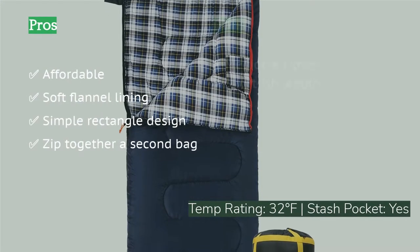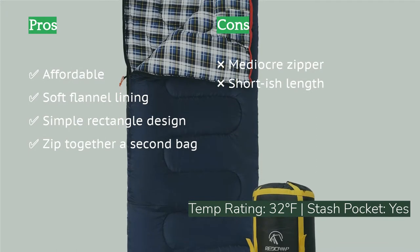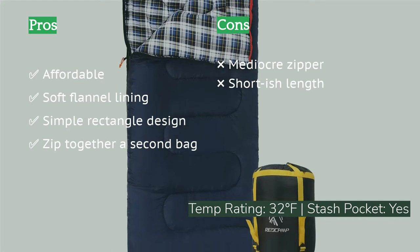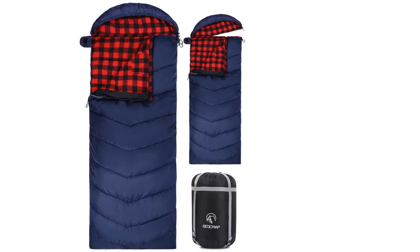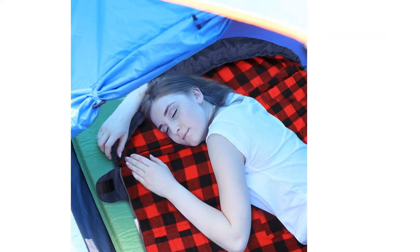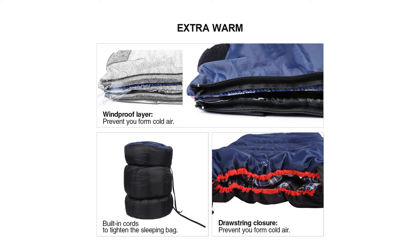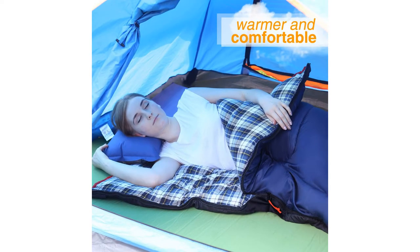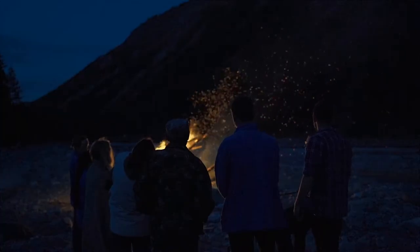It even sports a convenient velcro stash pocket to keep your phone warm and holding a charge. We found only minor annoyances: while the zipper passed our durability test, it is not the strongest we tested, and the bag's length of 70 inches may be too short for the tallest sleepers. Still, it's our favorite single-person bag, and you can easily turn it into a double bag by buying a second one and zipping them together.